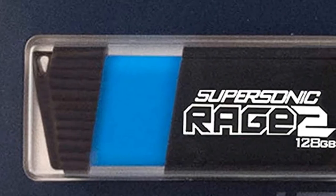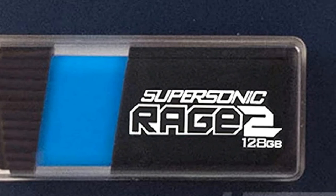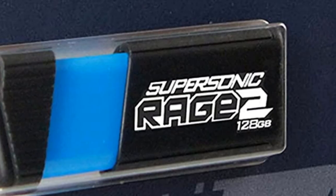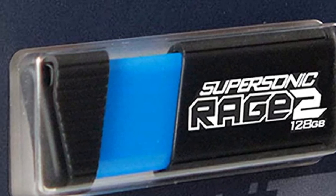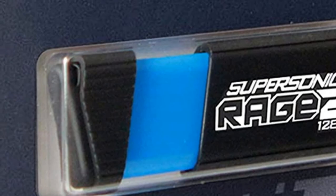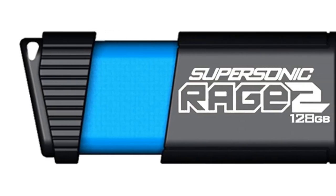Apart from all the internal specs, the drive is covered in a rubber case that protects against spillage and drops, so you're able to keep on going even when fate gets in the way. Be sure to also check out our list of the best MacBook Pro cases.